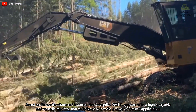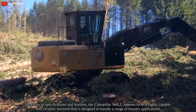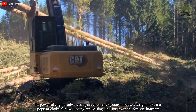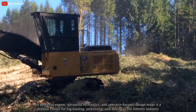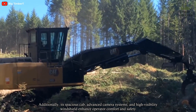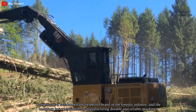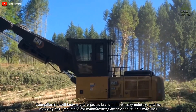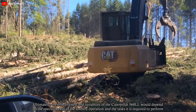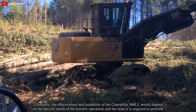Based on its specifications and features, the Caterpillar 568LL appears to be a highly capable and versatile machine designed to handle a range of forestry applications. Its powerful engine, advanced hydraulics, and operator-focused design make it a popular choice for log loading, processing, and sorting. Its spacious cab, advanced camera systems, and high-visibility windshield enhance operator comfort and safety. Caterpillar is a well-known and respected brand in the forestry industry, and ultimately the suitability of the 568LL will depend on the specific needs of the operation.